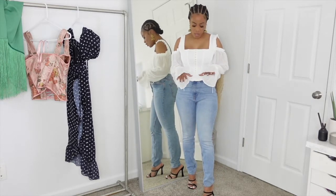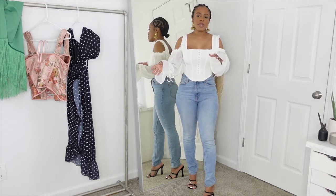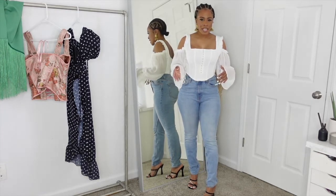I just paired it with some jeans. You can wear it with a skirt or something like that, but I just wanted to show you that you can kind of dress it up or dress it down however you please.